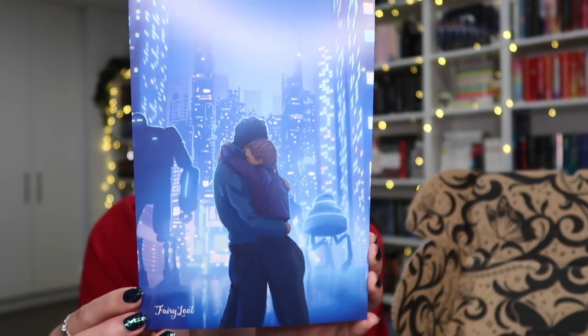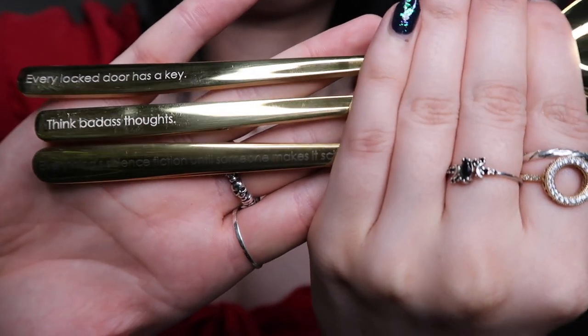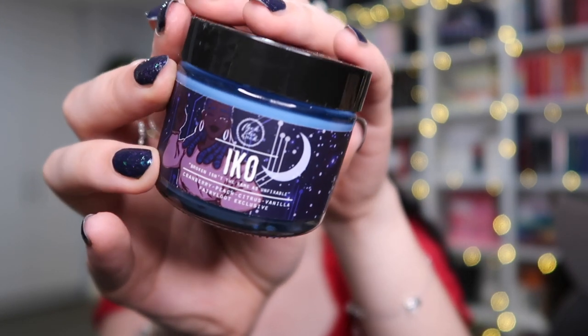Now I'll open a Fairyloot box — I'm not sure which month it is, but we'll see. This is February's theme: 'What the Future Holds.' First there are some utensils — a gold fork, knife, and spoon — and they each have something engraved on them: 'every locked door has a key,' 'think badass thoughts,' and 'everything science fiction until someone makes it science fact.' This is a Warcross-inspired item featuring the main character.